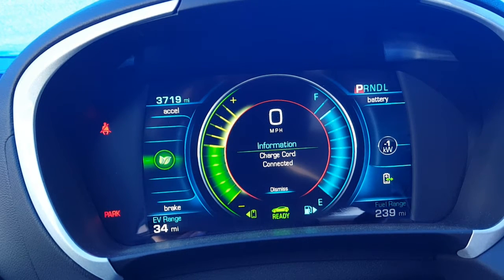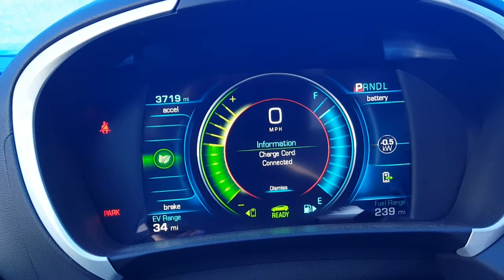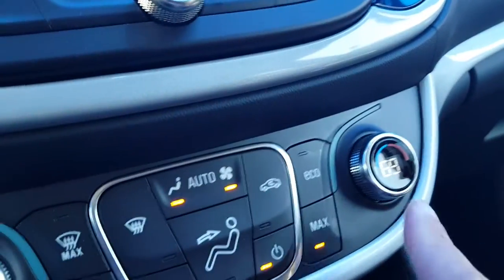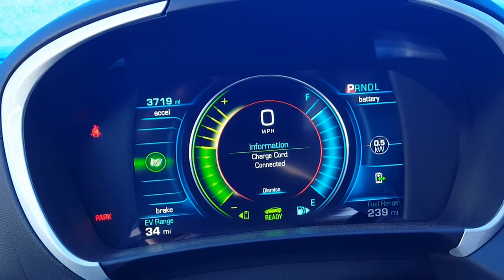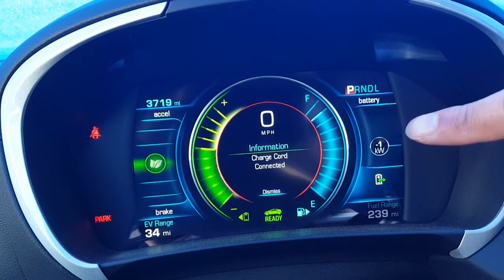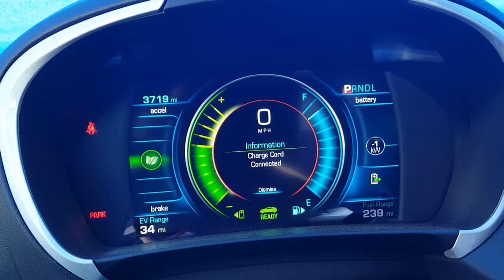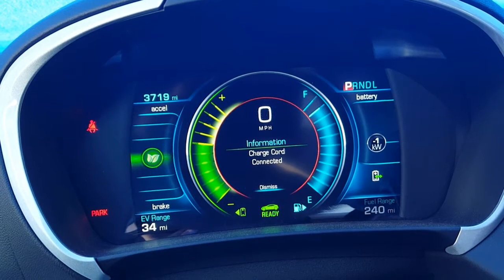The fan is going higher and higher. Checking the thermostat — right now it's actually using battery. It's about minus one and it was using one and a half kilowatts, so it couldn't really charge and use the AC system at the same time. Right now it's just charging a little bit.